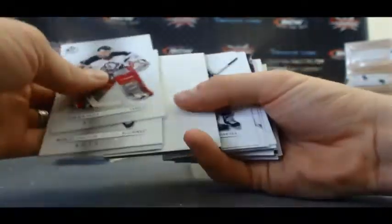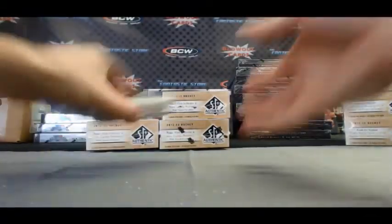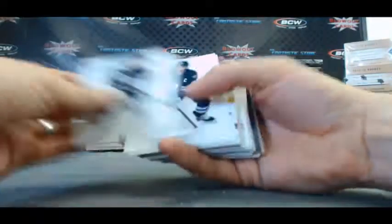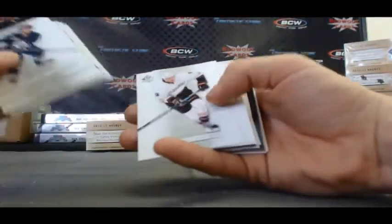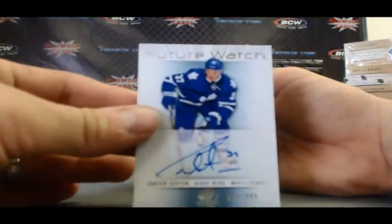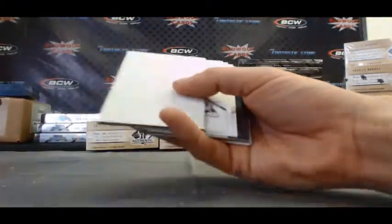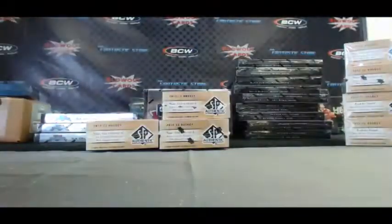A beaut. Sagan. And last part of the stack here - an autograph of Carter Ashton, Future Watch, number 2 of 999. That's our third autograph. And that's it for box number one.